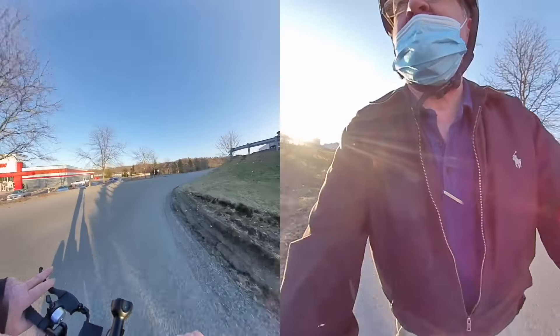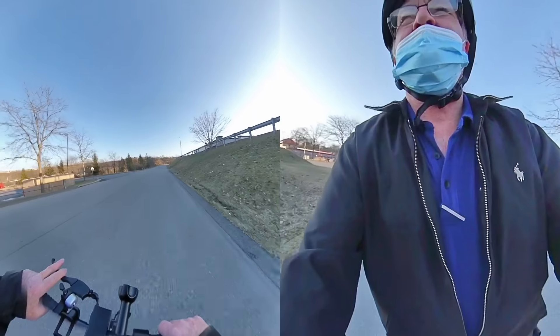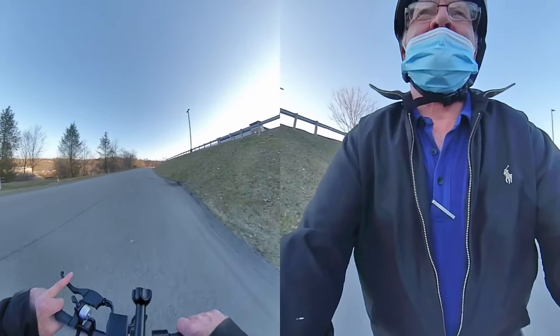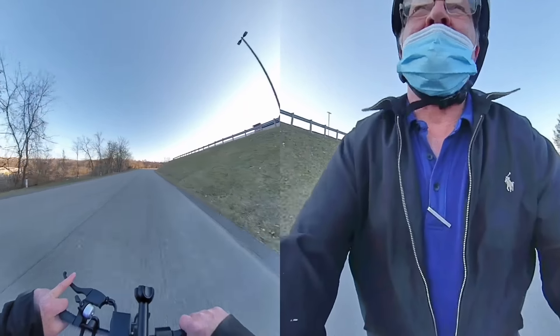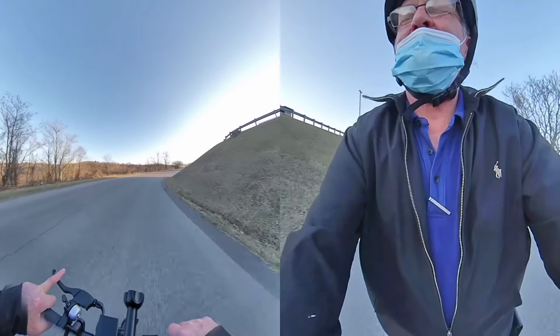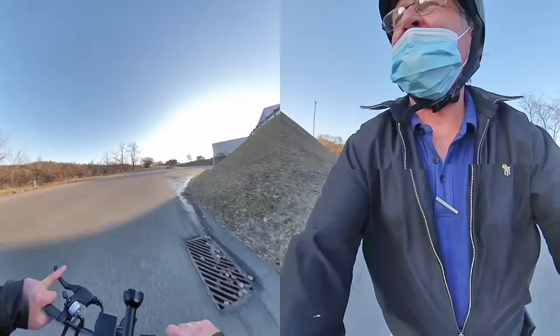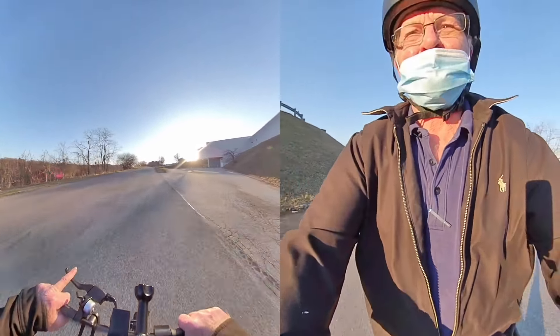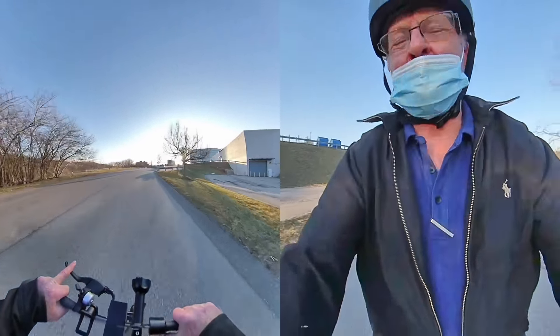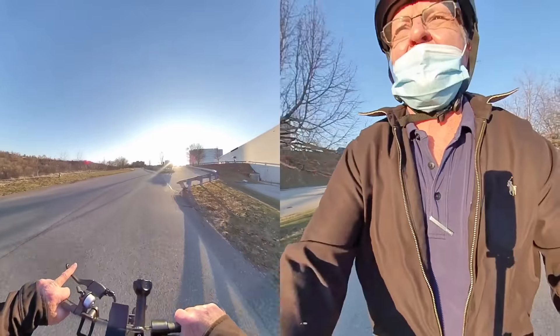This is the nicest day I've had so far to ride anything. I don't know what the temperature is out here — it's like 40-something. But every day that I was out riding these, I was freezing.